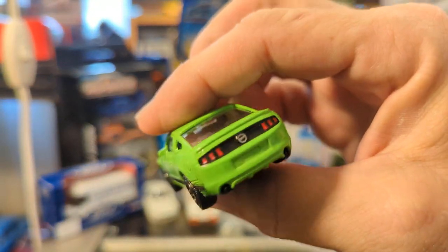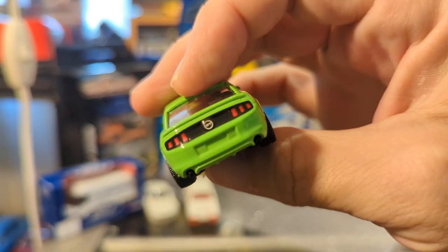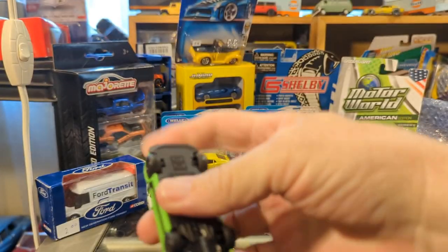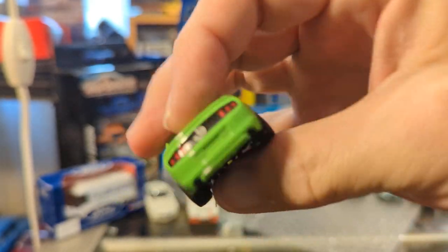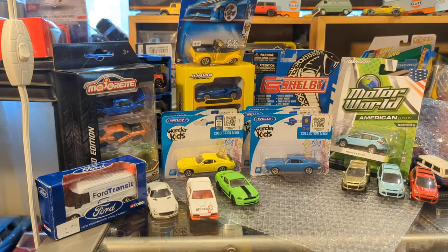Another Majorette — a beautiful 2010 or 2012 Ford Mustang Boss. Majorette doesn't specify the year because the years can overlap. That is very cool.